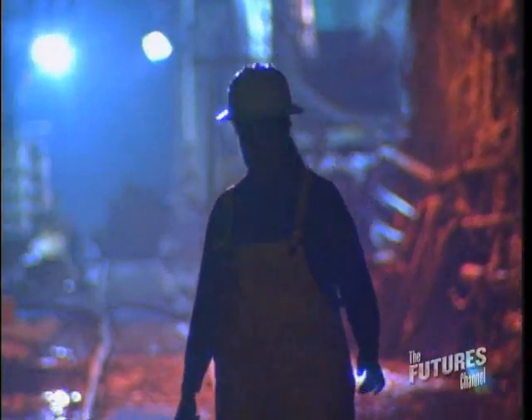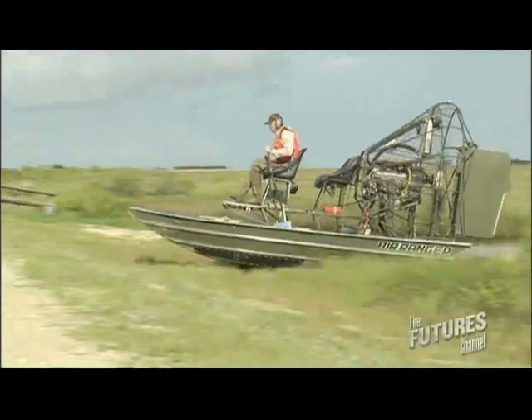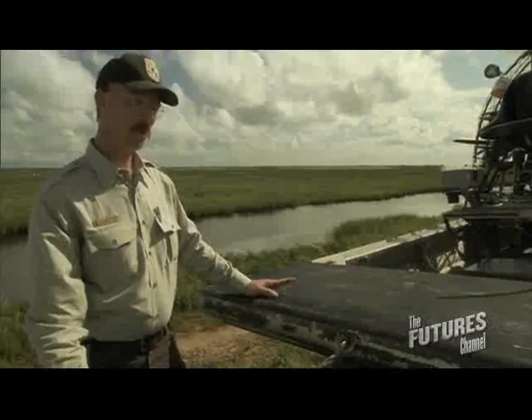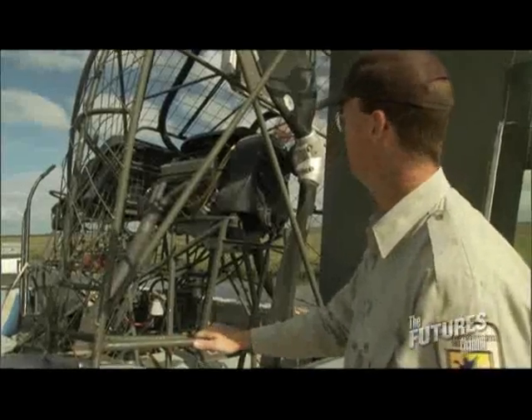We're going 550 feet underground. We're digging a tunnel in very hard rock. Well, this is an airboat — it's a very useful tool for a coastal refuge.